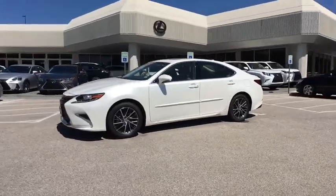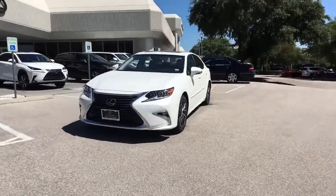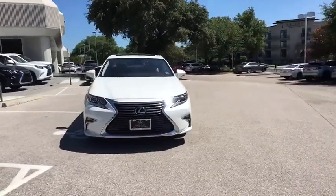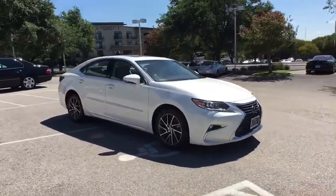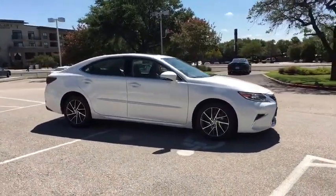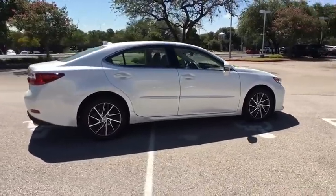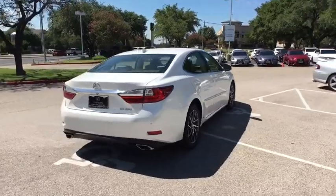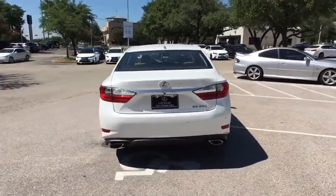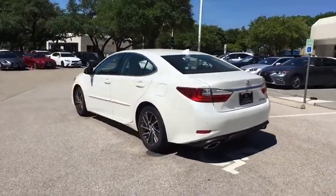2016 Lexus ES 350. The Lexus ES 350 is a sophisticated combination of distinctive styling, luxury and smooth performance. A 3.5 liter V6 engine propels the ES from 0 to 60 miles per hour in 6.8 seconds, and the countless standard interior features transport you to a new level of luxury and convenience. This vehicle has less than 15,000 miles.